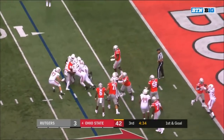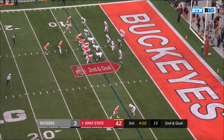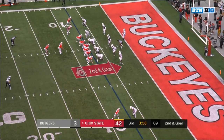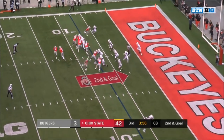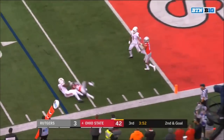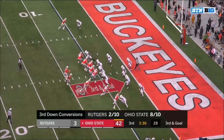Martell going to use his legs — true freshman Brian Snead the running back behind redshirt freshman Tate Martell. Mario McCall in motion — the pass to McCall — he's got it at the five — excellent tackle by Tyreek Maddox. Man-to-man on the top side.